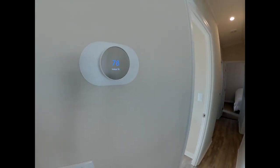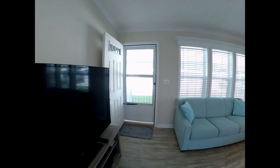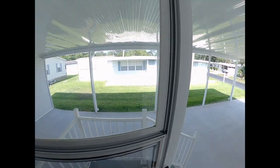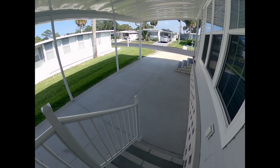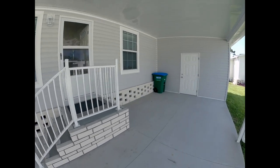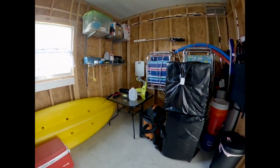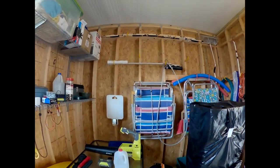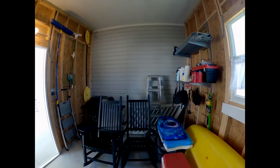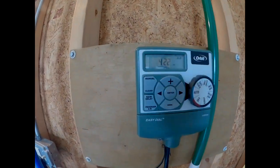This is a Google Nest thermostat and you can operate this by Wi-Fi on your smart device. There's the automatic timer for the sprinklers, and there's also a GFI outlet right there.